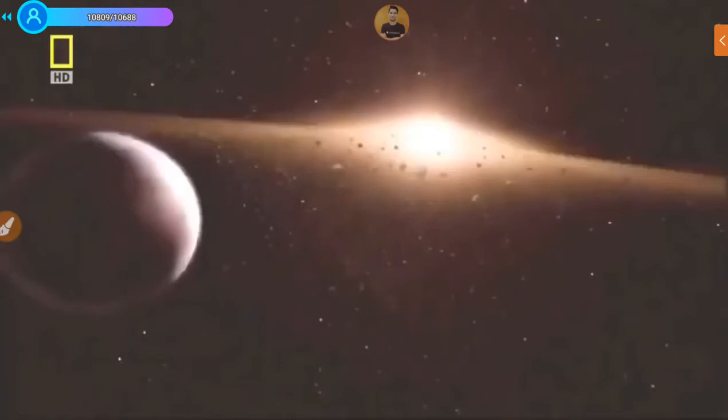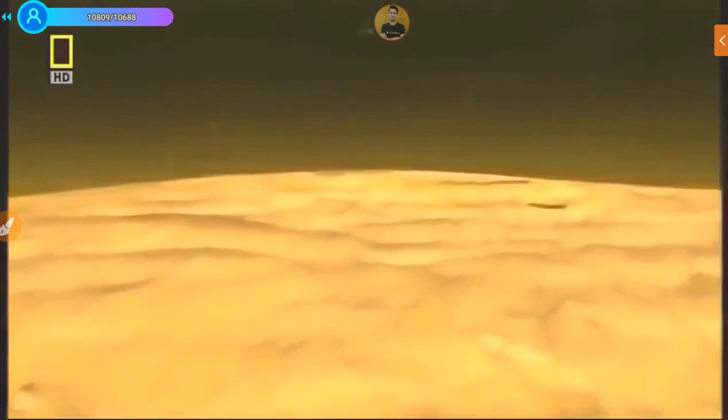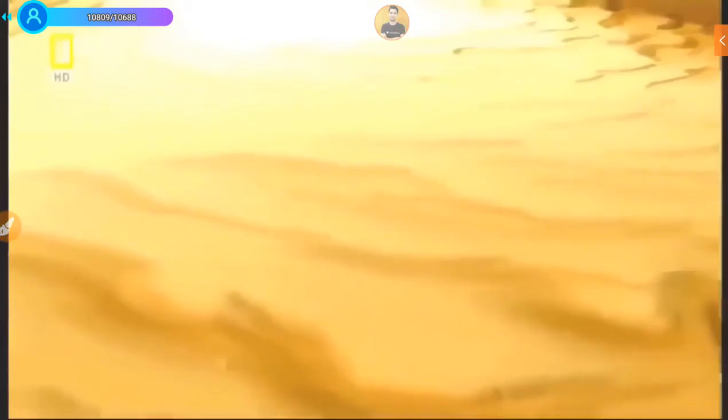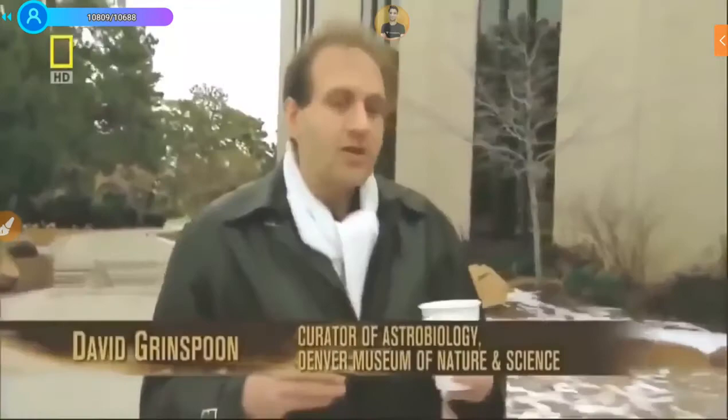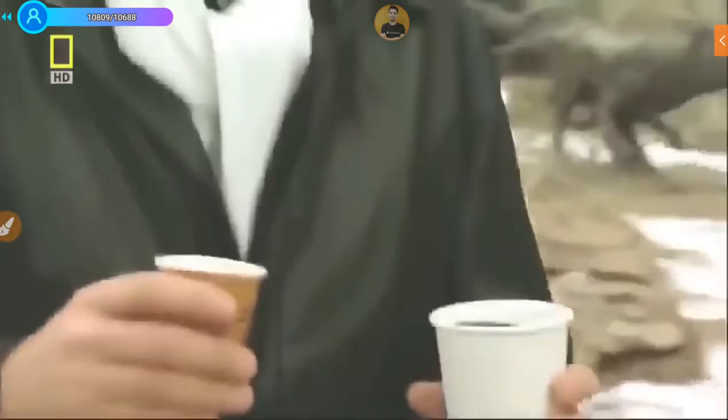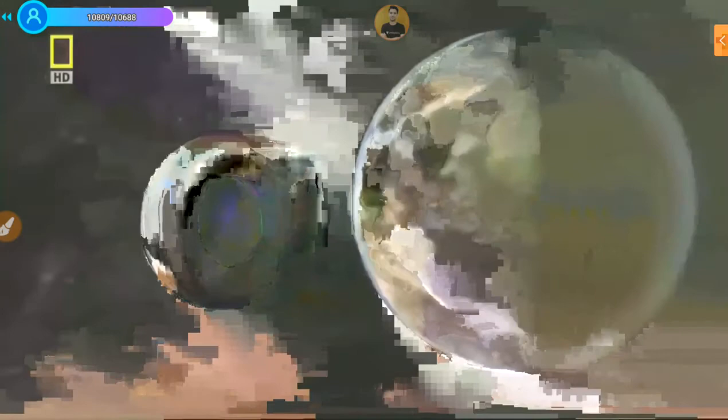Mars's air is thin — 40 times thinner than the air at the top of Mount Everest. It sits in a bad neighborhood near the asteroid belt, and its atmosphere is too flimsy to protect it. A larger planet like Earth will stay warm for billions of years, which makes it a better terrain for life. Mars's smaller size means it cooled off much more quickly.